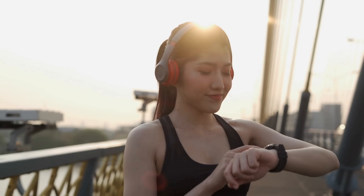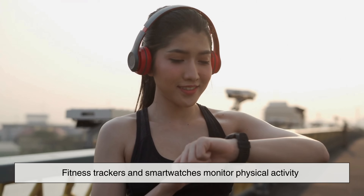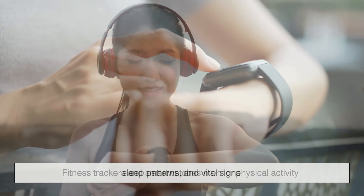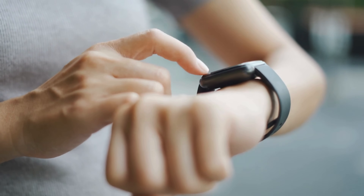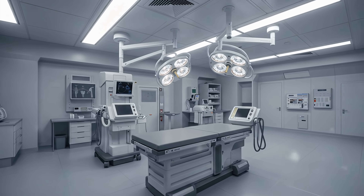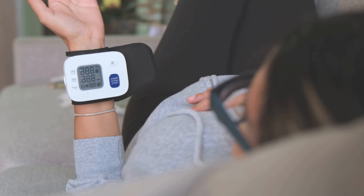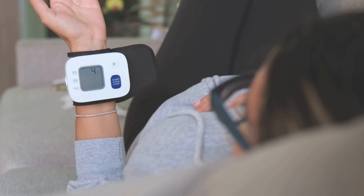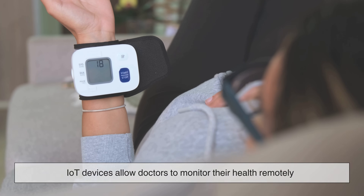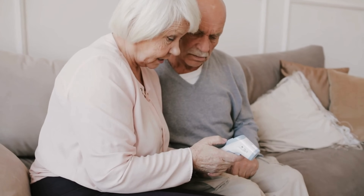Beyond homes, IoT plays a major role in healthcare. Wearable devices like fitness trackers and smart watches monitor physical activity, sleep patterns, and vital signs. In hospitals, connected medical equipment can track patient conditions in real time, reducing errors and improving response times. For patients with chronic illnesses, IoT devices allow doctors to monitor their health remotely, catching warning signs early and reducing the need for frequent hospital visits.